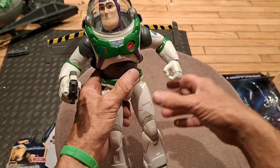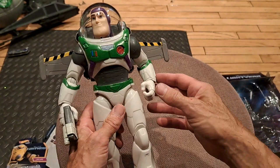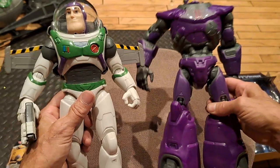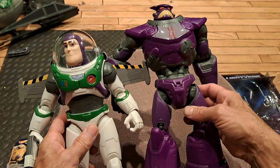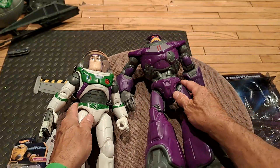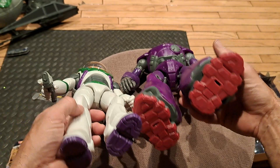Nice big Buzz Lightyear — excellent articulation, just a good Barbie-sized action figure. You can play with larger dolls and action figures and things like that. Scaling him to the big Zerg, Zerg is still bigger — not as humongous as in the little Imaginext set, but certainly intimidating. Buzz is going to have his work cut out for him with Zerg. Look at the size of those feet — those are some stomping feet on Zerg.